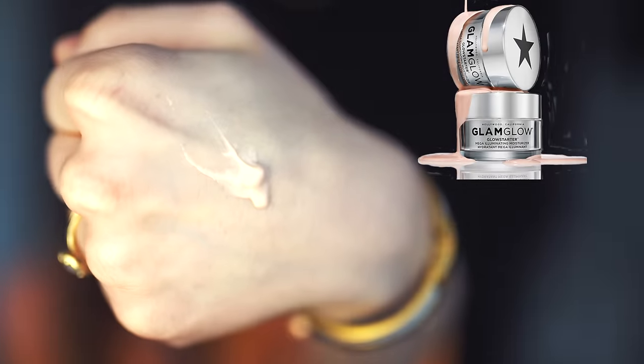This is a product I've been using for probably about four years. It's by Glam Glow and it's called Glow Starter Mega Illuminating Moisturizer. You can see it has a sheen to it — it gives you a dewy look. In case you're wondering why I'm not using brushes, it's because I had my brushes stolen from me, so I have to use fingers and cotton pads.